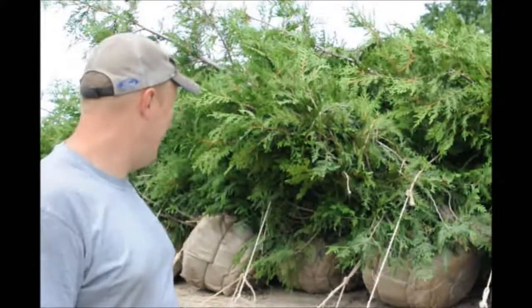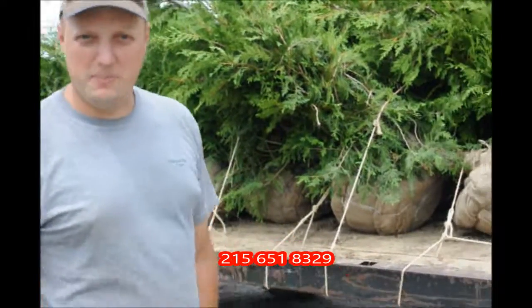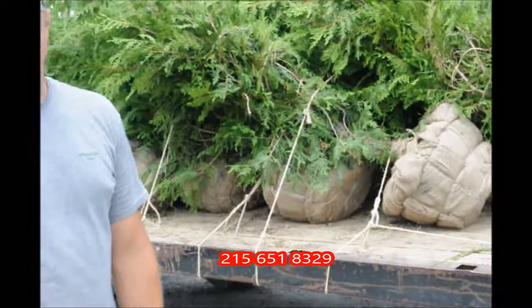We have them here. They look like they're six to seven feet, maybe some of them almost to the tippy top eight feet tall. Balled and burlapped, ready for you to come pick them up. If you would like to call and order, our telephone number is 215-651-8329.